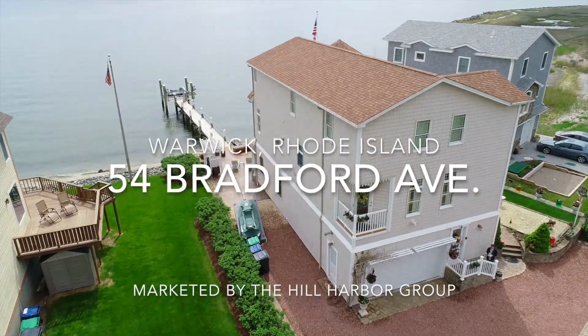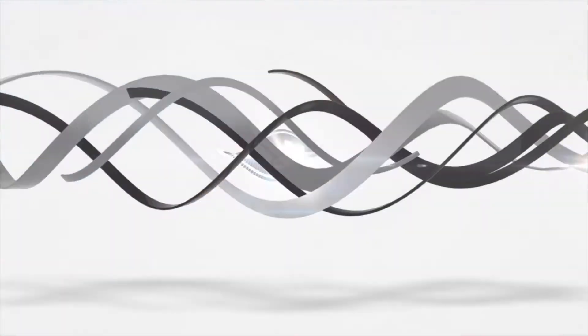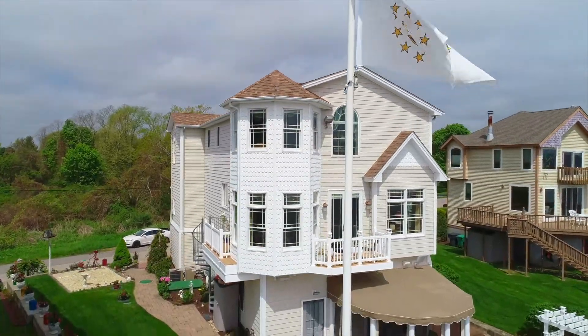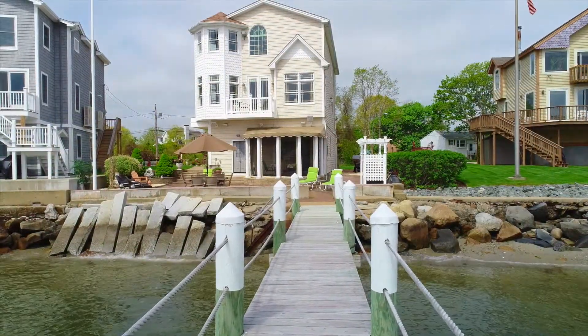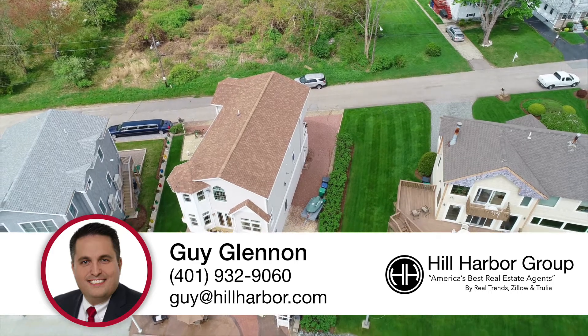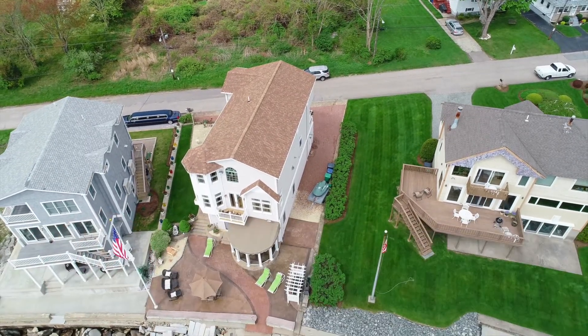Welcome to 54 Bradford Ave in Warwick, Rhode Island. This meticulously maintained high quality waterfront property at the end of the desirable Pottawamut Peninsula enjoys spectacular and unparalleled views of the Narragansett Bay.